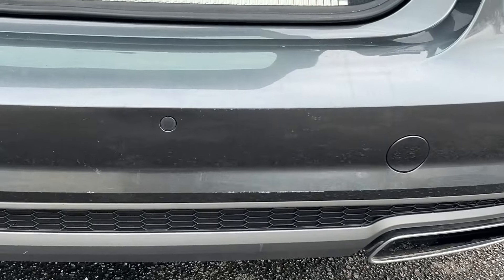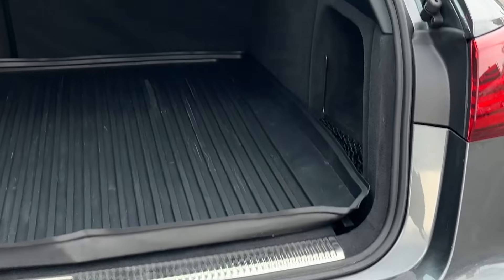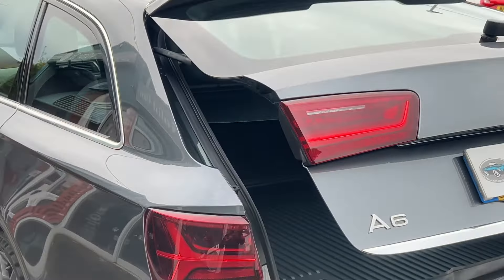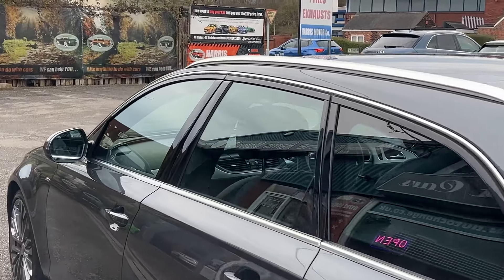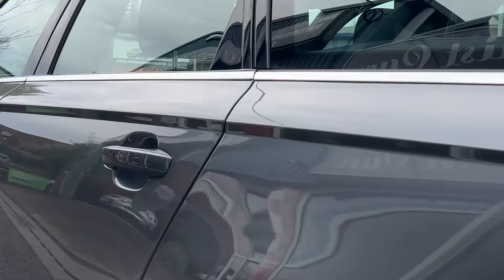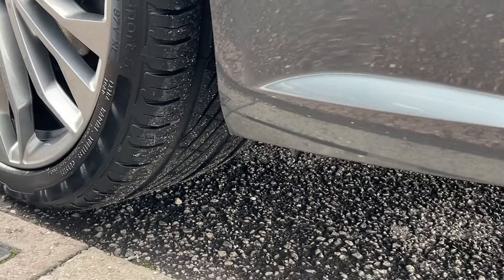Rear parking sensors. There's a small mark on the rear bumper. All the wheels have just been professionally sandblasted and powder coated in a rotor grey metallic, which really does set the car off nicely. Electric tailgate as mentioned. Rear brand new discs and pads just fitted as well. Very stylish car — bags of room on these Audi Avants.